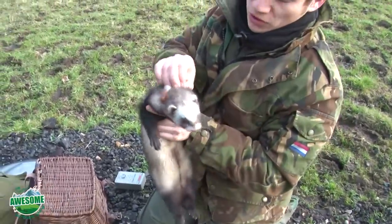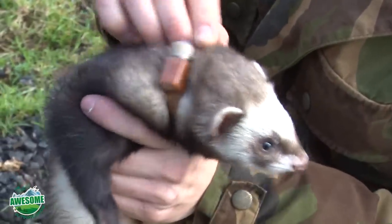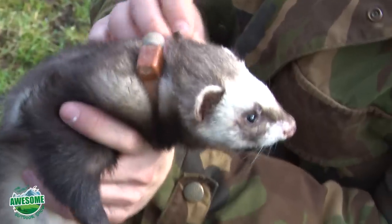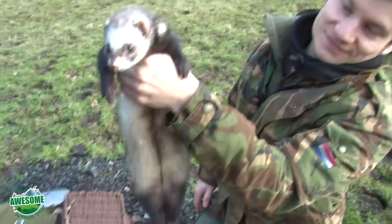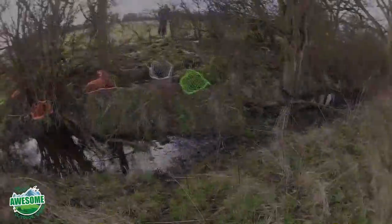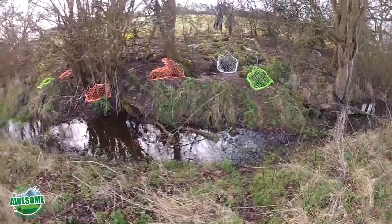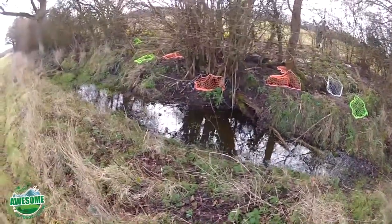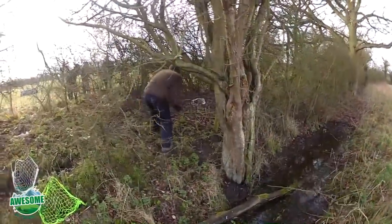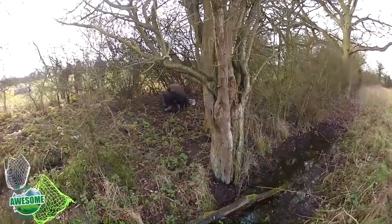You've got to make sure the collars are on tight because if it comes off that's a problem. As you can see here, a lot of the holes have been covered by high-visibility nets. The reason they use these is because if you use camouflage netting and you're putting 30 or 40 nets out in the undergrowth, you're never going to find them. So high-vis netting is the way to go.